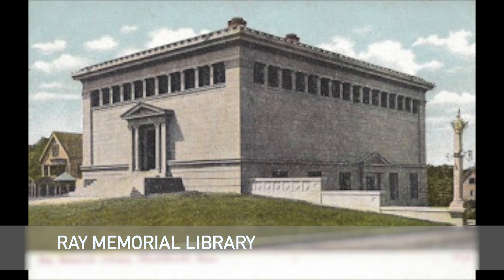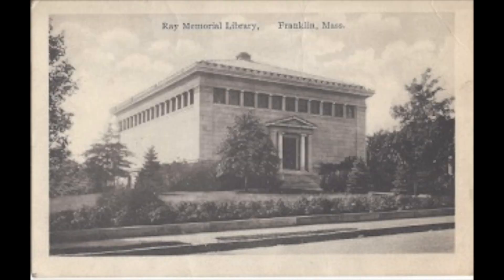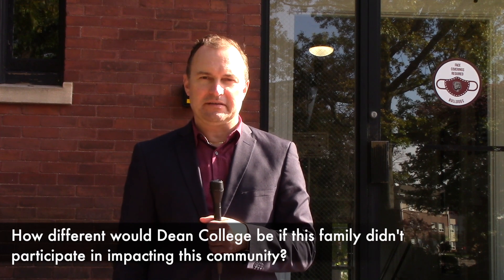Right on Main Street — the oldest public library in the United States, though the building only dates to 1904. They also in time built a fire station and a public elementary school, though those buildings no longer exist. But basically all around Franklin, and especially here at Dean, we can see the legacy of the Ray family. If the Ray family hadn't done all that they had done, or if they weren't here in Franklin in the first place, we could expect to see a very different Franklin and a very different Dean College.